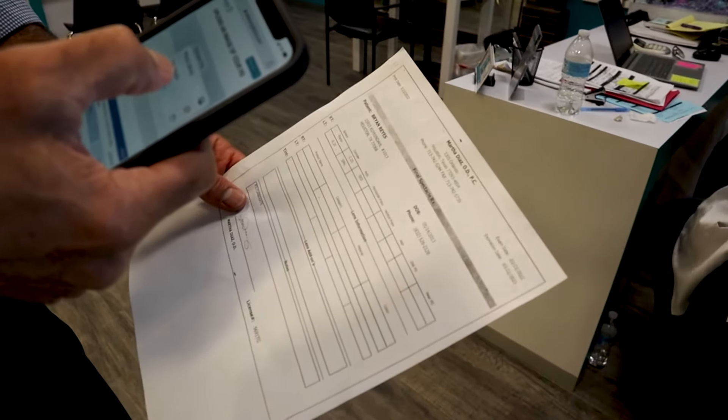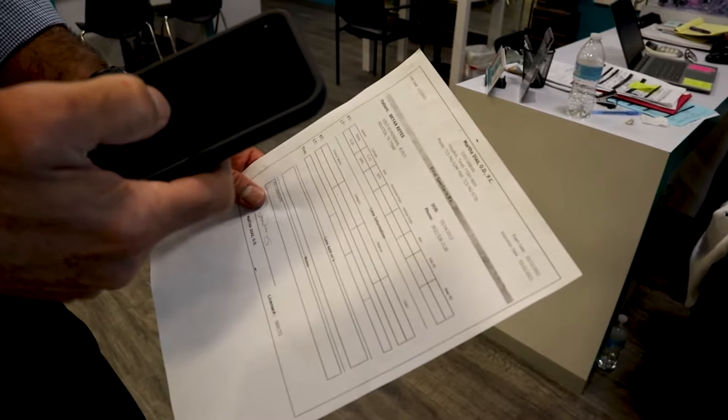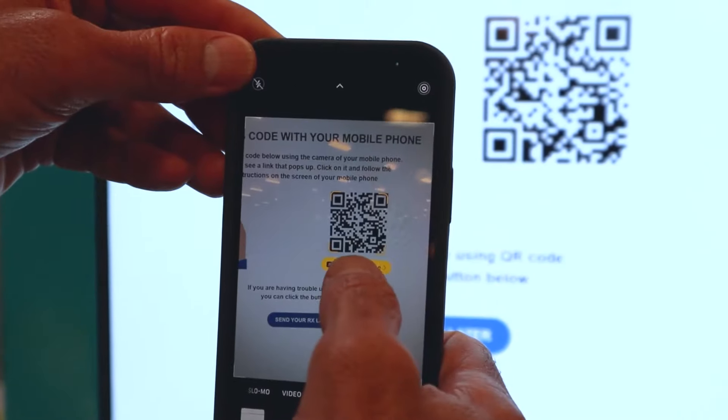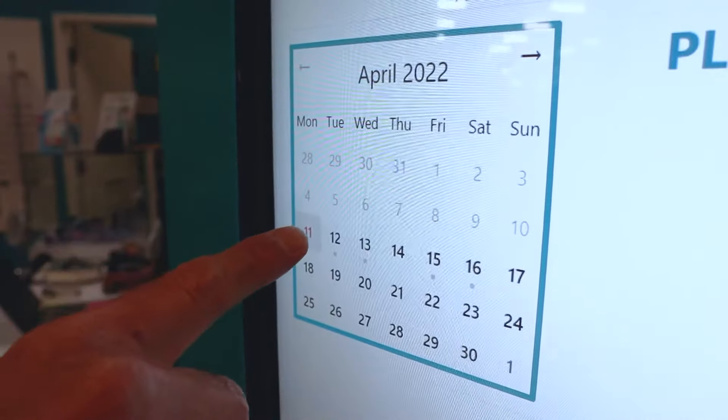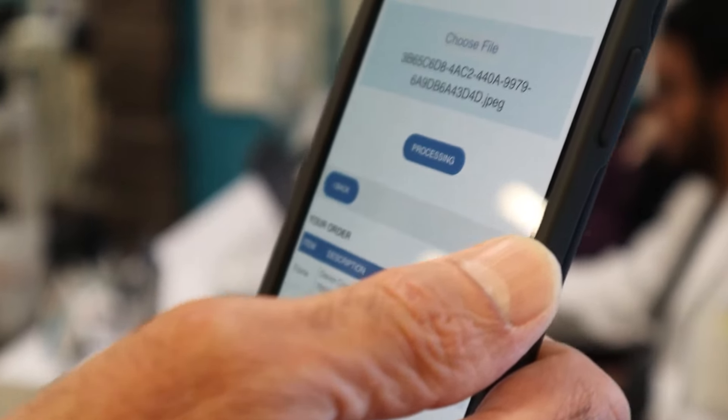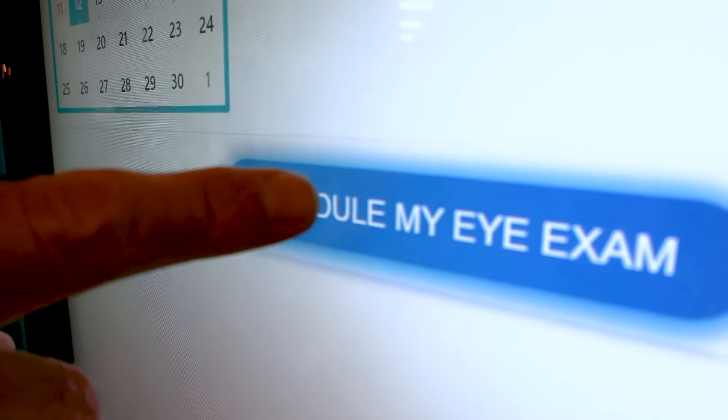If you want to order your glasses with a prescription you already have, it is very easy to upload it to the kiosk with a QR code. But if you need to get an eye exam for your new eyewear, you can easily schedule it for the next available time slot right there at the kiosk, or for a future date, and get text reminders of your upcoming appointment.